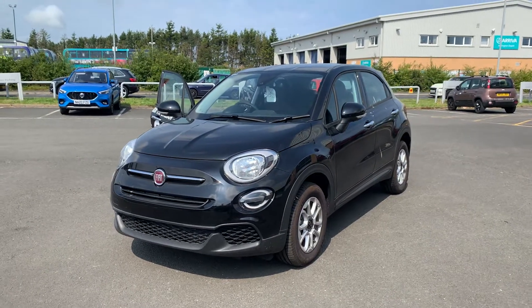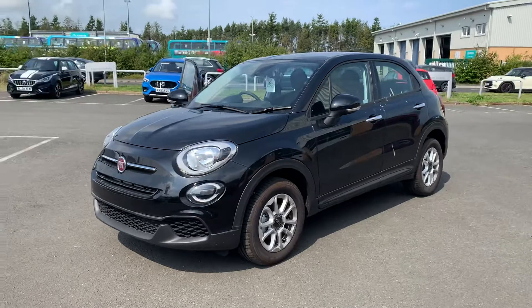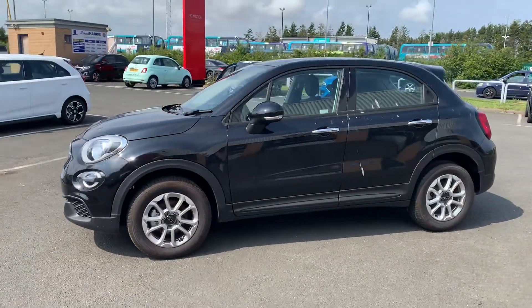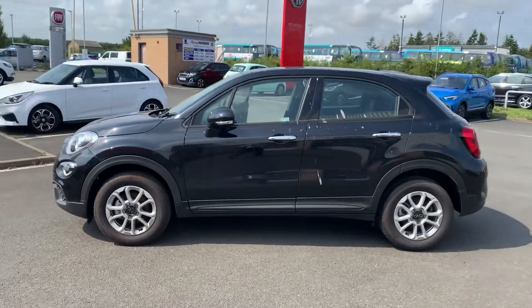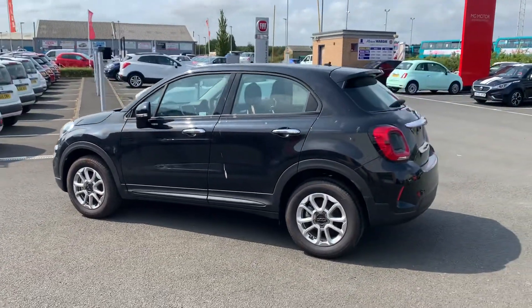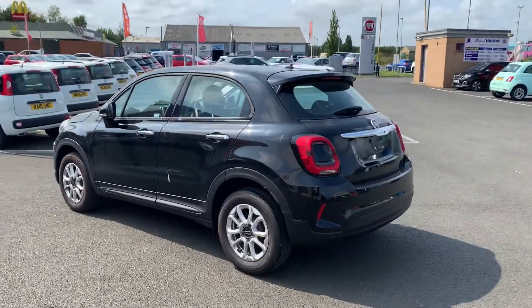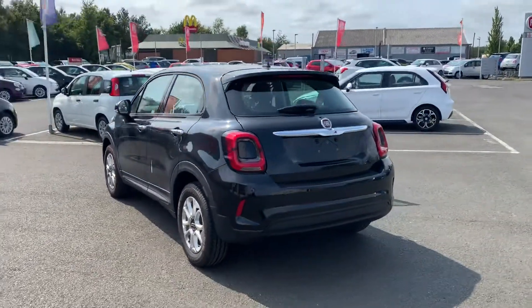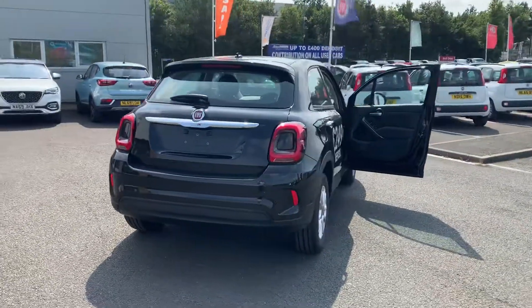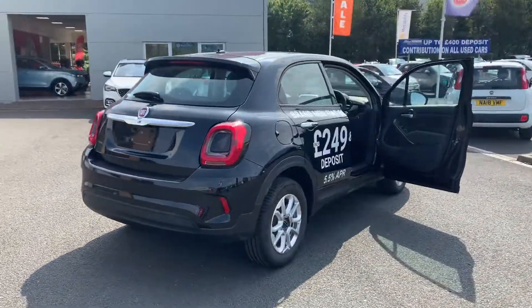Hi Francesca, it's Simon the sales manager here from Richard Hardy in Ashington. I'm just going to show you around the Fiat 500X Urban that Stephen's been talking to you about. It wouldn't be this exact car, but we have one identical to this one — as Stephen said, this one has sold. It's finished in the metallic black paint, which you're getting free of charge, so you're not being charged any extra for that.